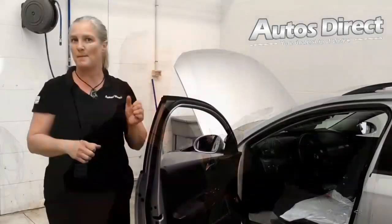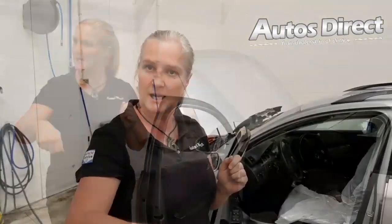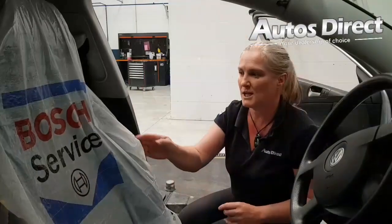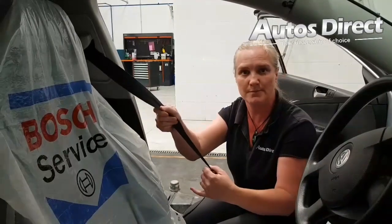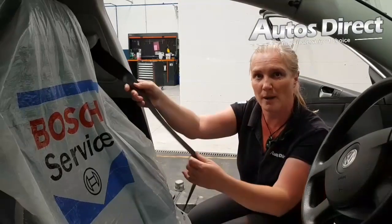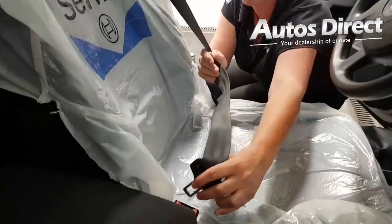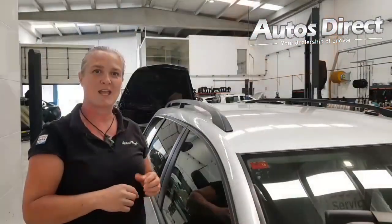They can check the condition of the seat belt and make sure that the tension is good, that it clicks in okay. We can check that the seat belt is going to stop in the event of an accident, and that it can freely go backwards and forwards and clicks in okay.